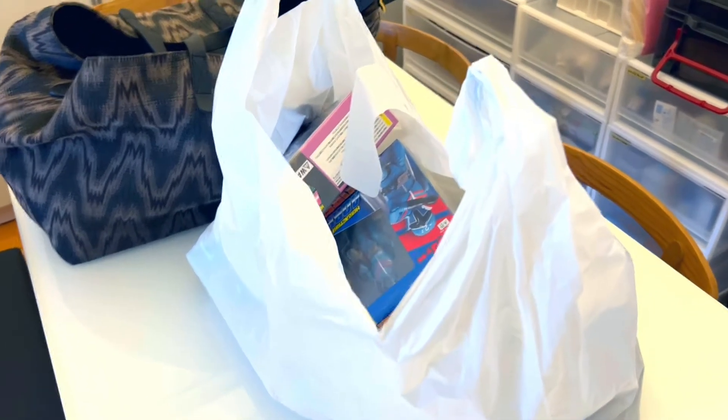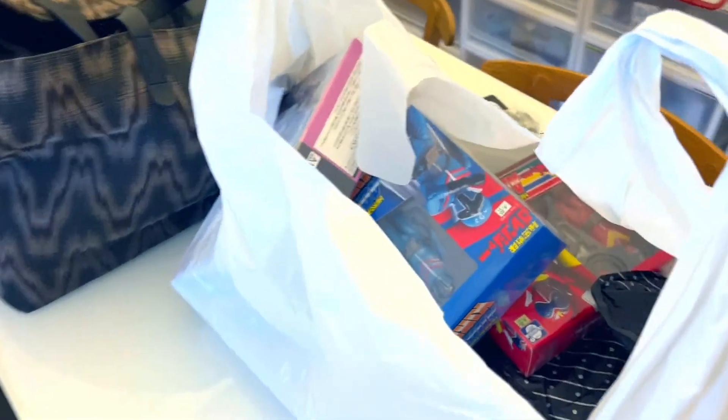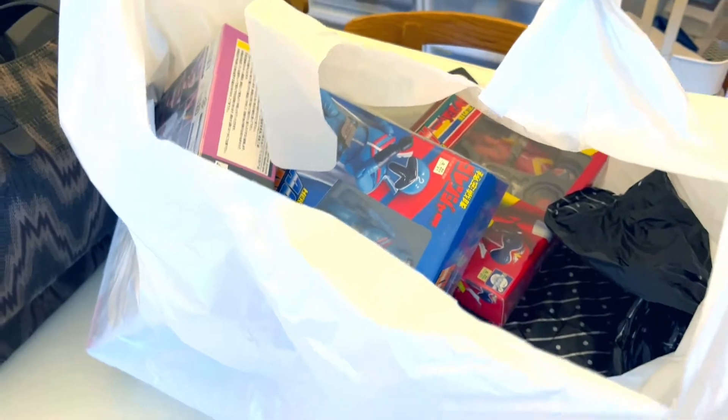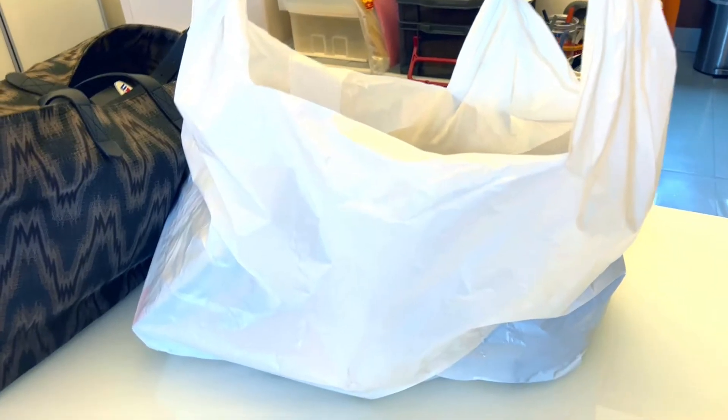So this is literally my haul today. I went a bit crazy and I just want to take this video to quickly show you my haul, go through what I have, and then ask you guys what you want me to review next.